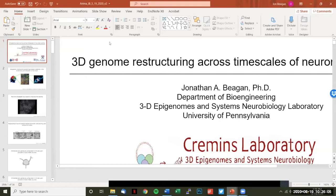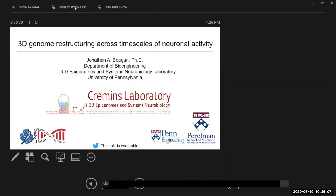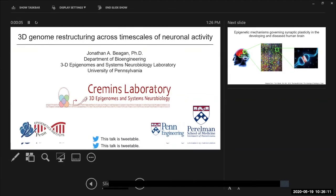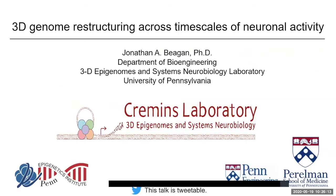I'd like to welcome our next speaker, Dr. John Began. John is a member of Jennifer Phillips Kremen's Lab at the University of Pennsylvania. The Kremen's Lab investigates the epigenetic mechanisms regulating development and function of the mammalian central nervous system to discover how genome architecture controls genome function. We're extremely pleased to have you here today, John. Welcome.